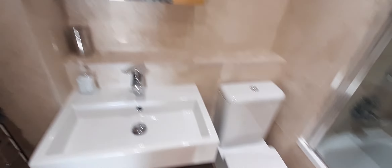Here we have the tub, sink, mirror, and everything that is needed. Basically, this is it for this apartment — see you next time!